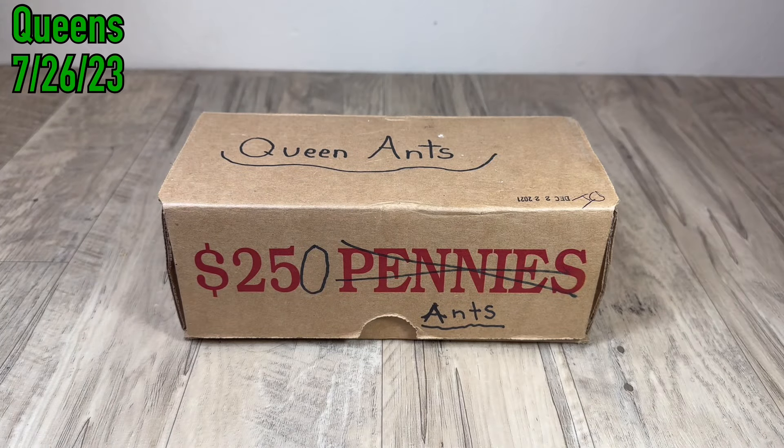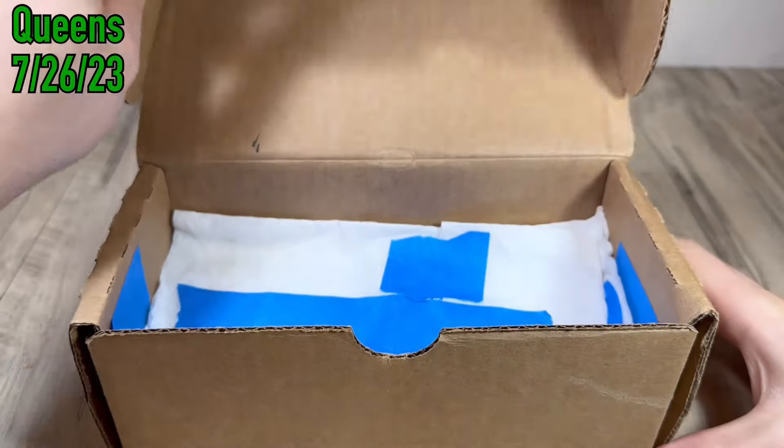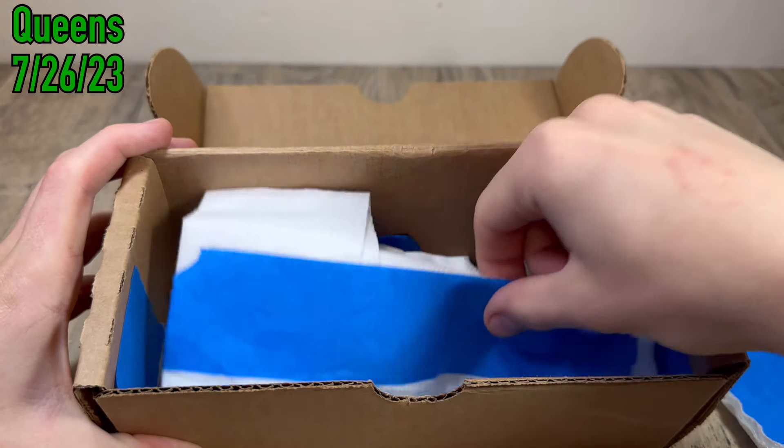In this video, I will be showing you all the harsh reality of ant keeping and the sad fates of two of the three queen ants that I caught. There are timestamps in the top left corner of the screen throughout the video that show the time of each recording and which queen is in the frame at any given time. With that said, I hope you all enjoy this week's video and let's get into it.